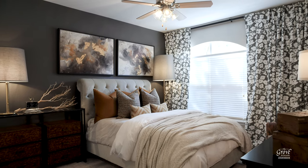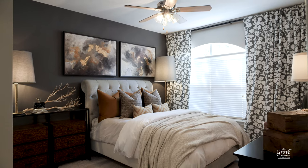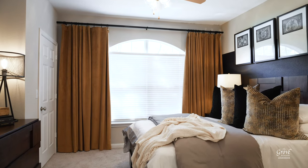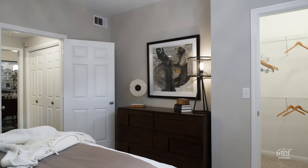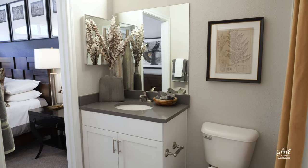Both bedrooms feature tall ceilings and plenty of space for your furniture. You get a ton of natural light, a walk-in closet, and your own bathroom with a soaking tub and sleek vanity.